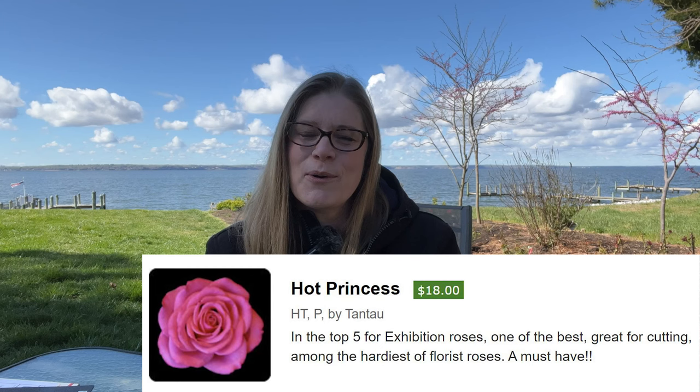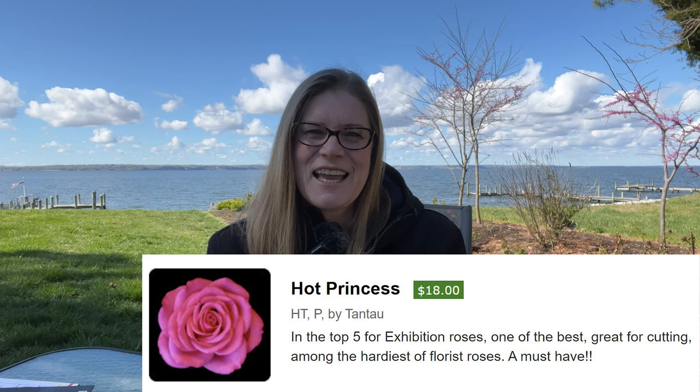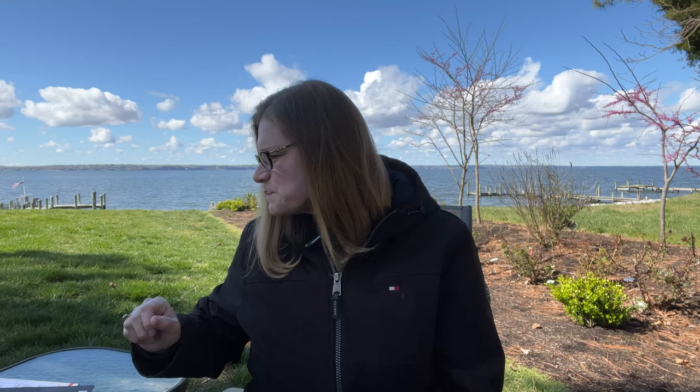They were talking about new varieties that had come out and focusing on Wisconsin Roses. I got the impression that a lot of folks who are showing roses like to buy from Wisconsin Roses — they're just very unique varieties and I don't know if you can find them elsewhere. So you're going to want to check that out. What did I buy? I bought Hot Princess, which is by Tonto. This is a florist rose in a very hot fuchsia pink, and it can grow seven feet tall, which I'm really looking forward to putting up against a fence we're adding this year.